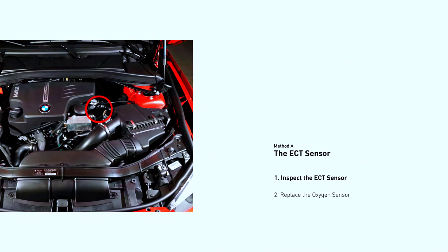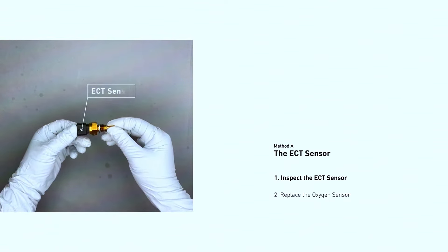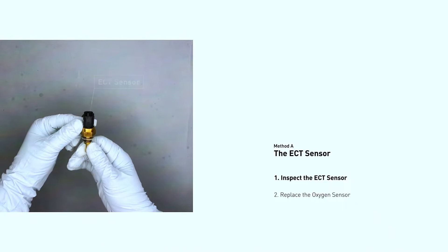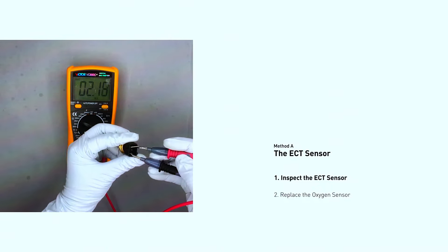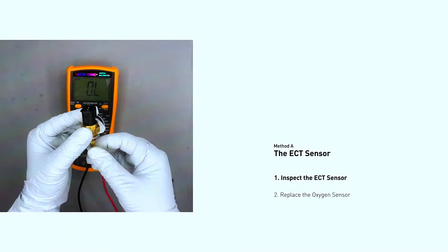Visual inspection: pop the hood and follow the coolant hoses to locate the ECT sensor. Check the wiring for any cracks, corrosion, or loose connections. Look at the sensor itself for any damage. If the diagnosis points to a bad sensor, it's a relatively inexpensive and straightforward replacement. If you have a multimeter, you can test the sensor's resistance based on your car's repair manual. With the engine cold, the resistance should be within a specific range.